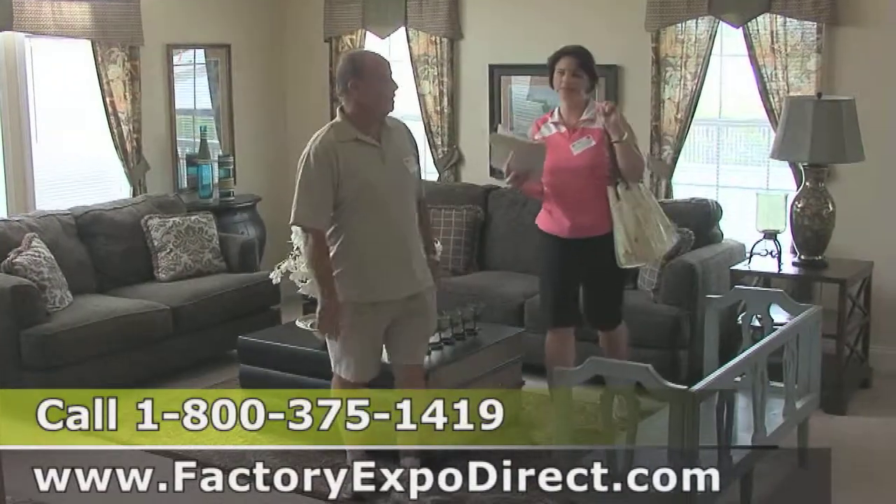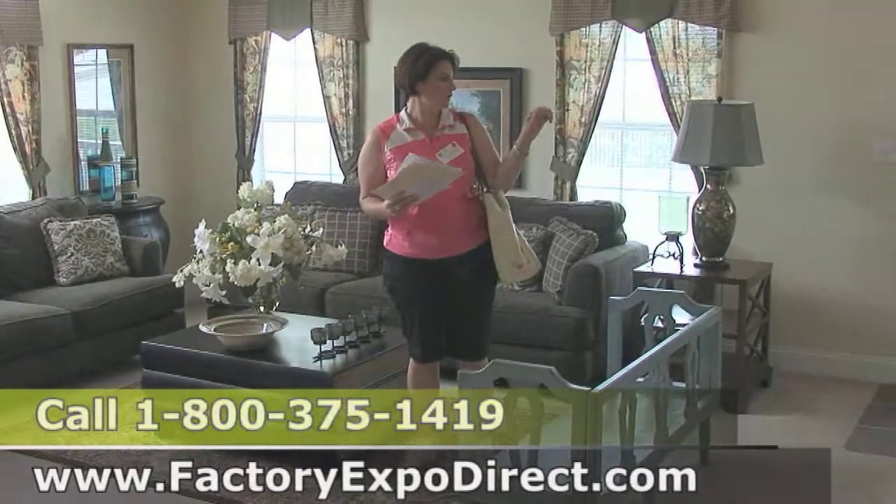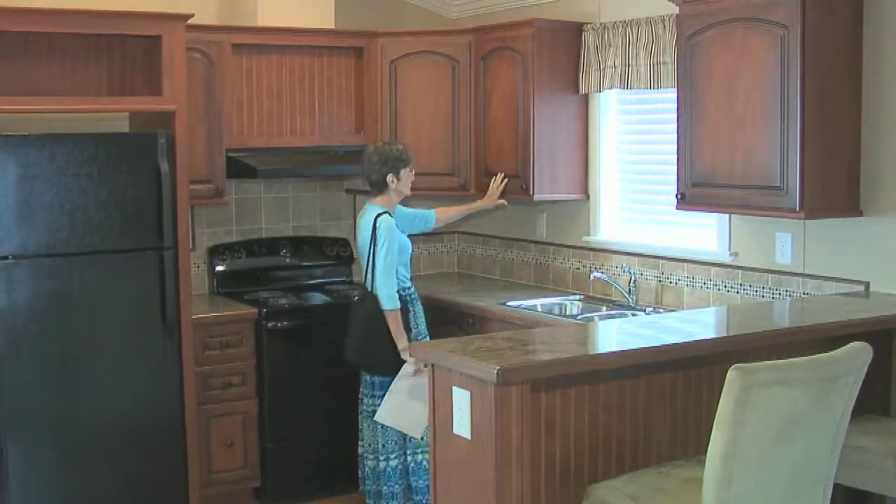You're going to select a floor plan, but here's where the fun starts — this is where you make your house your home. You're going to come into our design center and be able to pick anything you've seen, not only in the factory but anything you've seen in our model center.